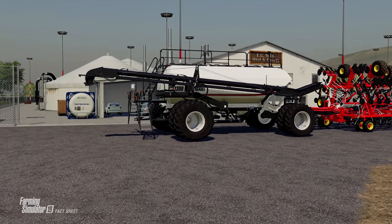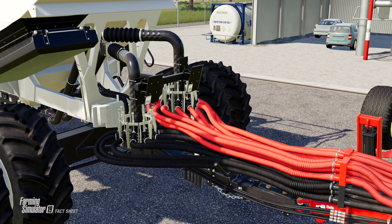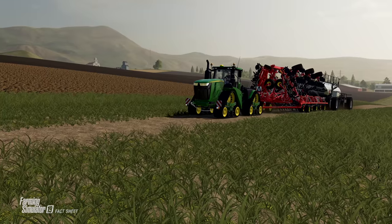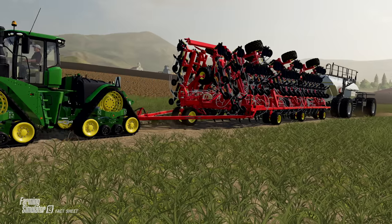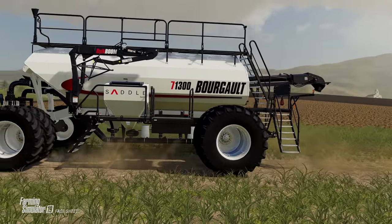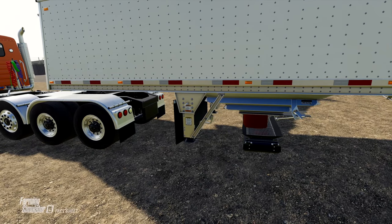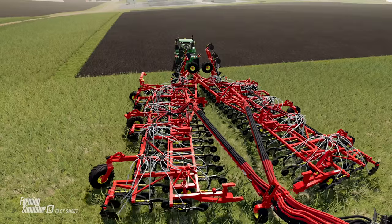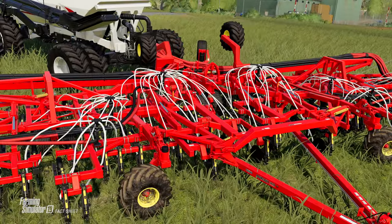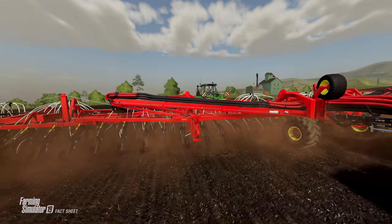Lastly, we move over to the gameplay trailer that Giants has released. This trailer features the Borgo 71300 Air Cart and the 3420-100 Paralink Hoe Drill, as well as the John Deere 9470 RX. That tractor shouldn't be able to pull this setup with only 470 horsepower, but we know the base horsepower requirement for the in-game version will be 560, so it should at least get the job done. Gameplay is on Ravenport near the BGA. We get to see the auger for the air cart boom out to accept seed from a grain bin. One of the coolest things about the Paralink Hoe Drill is the animation — it first folds down from the sides, then unhinges itself from a 50-foot long trailer and turns itself into a 100-foot monster of a drill.